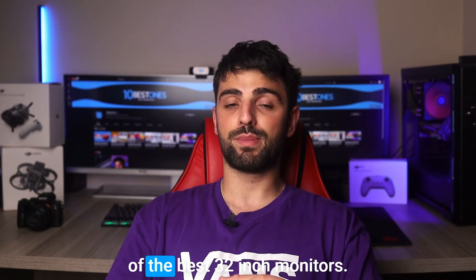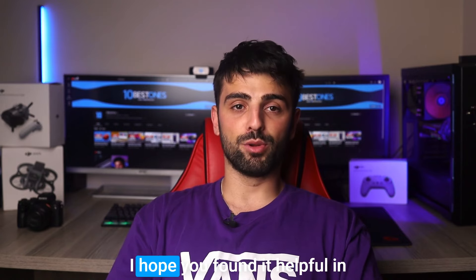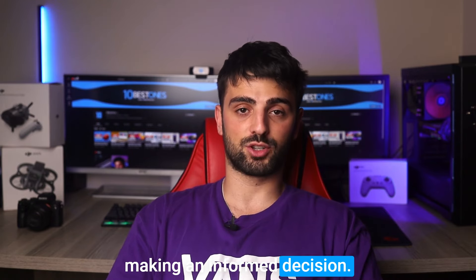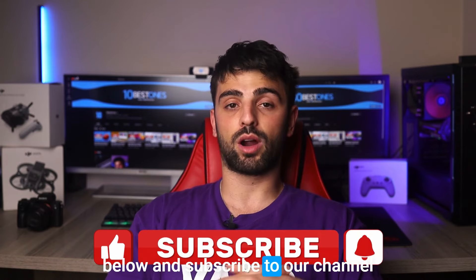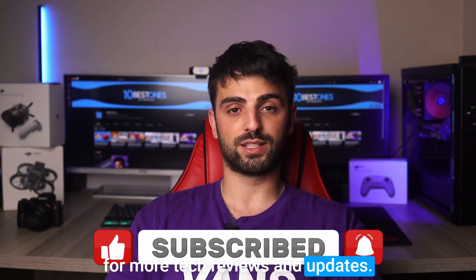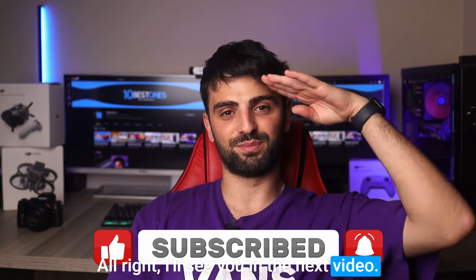And that's it for today's review of the best 32-inch monitors. I hope you found it helpful in making an informed decision. Don't forget to share your favorite 32-inch monitor in the comments below and subscribe to our channel for more tech reviews and updates. I'll see you in the next video. Peace out.